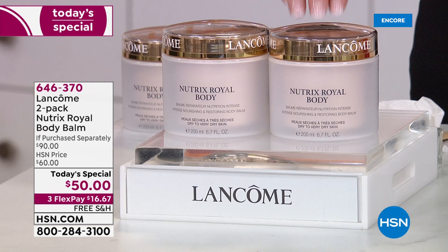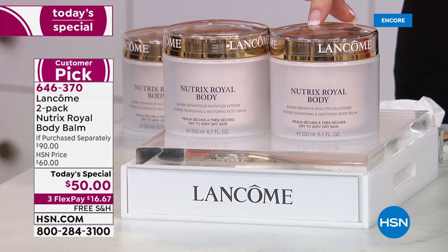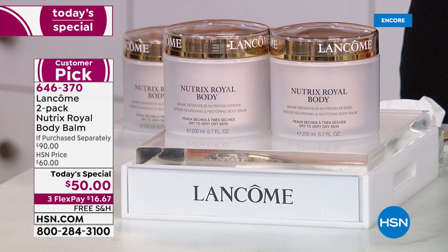Our today's specials are always special, but this body balm is so incredibly special. The French government was tasked with making this special new formula in the 1940s for the soldiers who were coming back with very rough, difficult skin. That's where this was born.